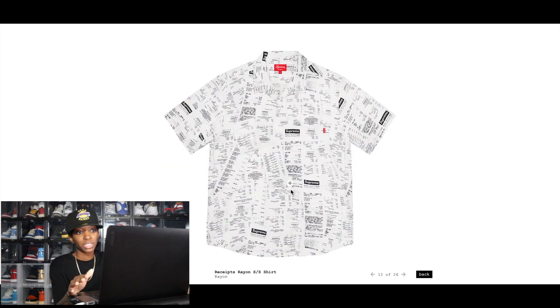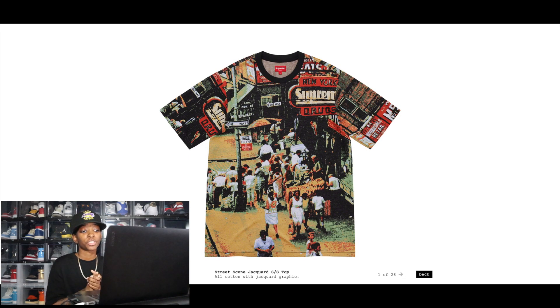The Receipts Rayon Short Sleeve Shirt immediately makes me think of the Palace credit card rayon shirt, and I think that shirt was better executed. Am I going to cop it? No, I'll pass. But I do think it will resell — there's definitely a market for Supreme rayons. Keep in mind these are usually around the $150 mark, so if you have limited capital, this may not be the move.